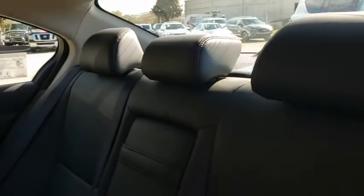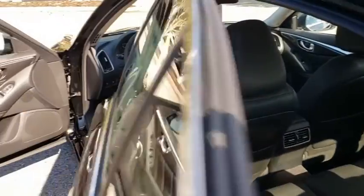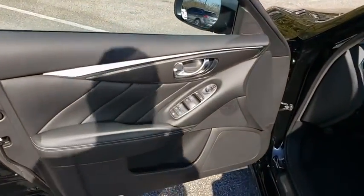Floor mats. Auto dimming rear view mirror. Keyless start. Aluminum wheels. Four wheel disc brakes. AM FM stereo radio. Rear defrost.